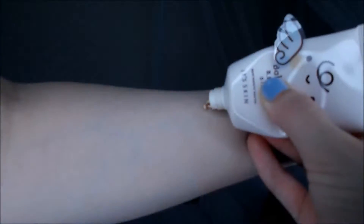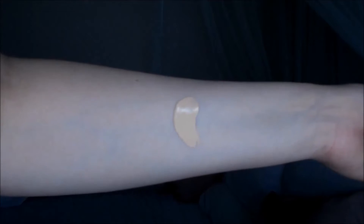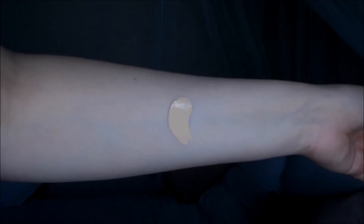The Silky BB Cream formula is quite yellow in tone and is slightly too dark for my skin tone. It's actually not a bad fit for my skin tone during summer at the moment, which is quite nice, but it is too dark for winter.